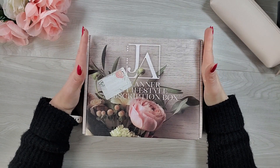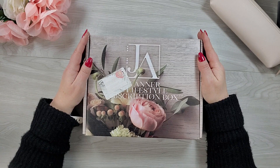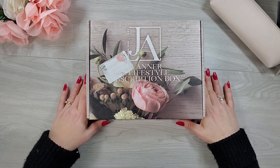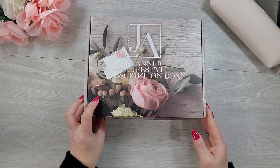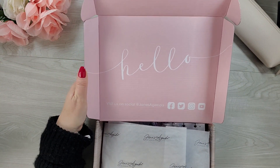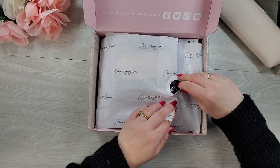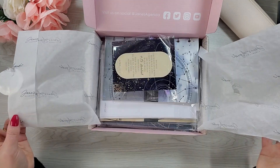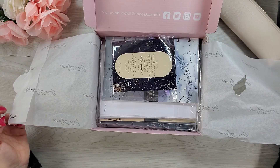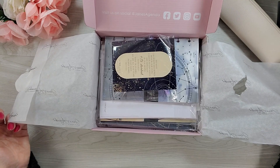Hey guys, how's everybody? I am so excited because we are unboxing the April edition of the Jane's Agenda Deluxe Subbox. I want to show you how beautiful it is inside. See how the inside of the box says hello? It's so cute, and I love this tissue paper. I'm going to go off camera for a moment and get rid of all the noisy wrapping, and then we are going to dig right in.